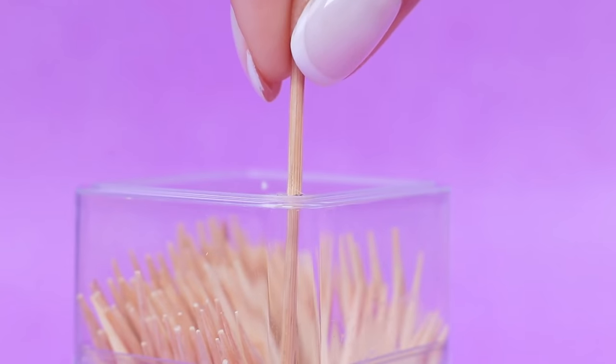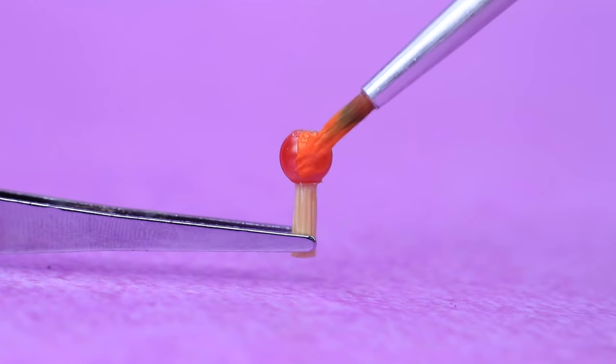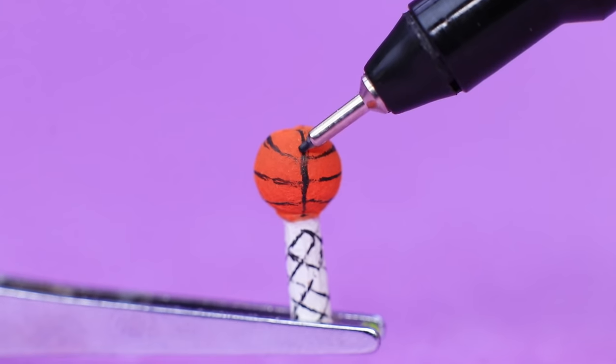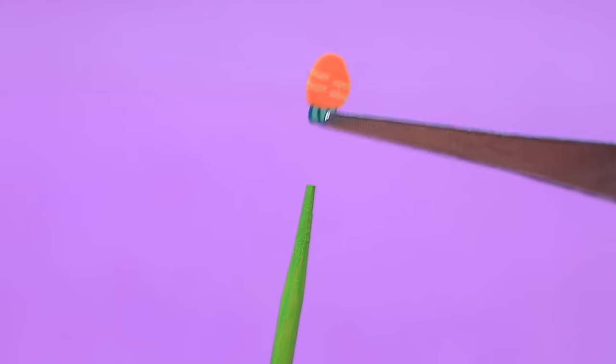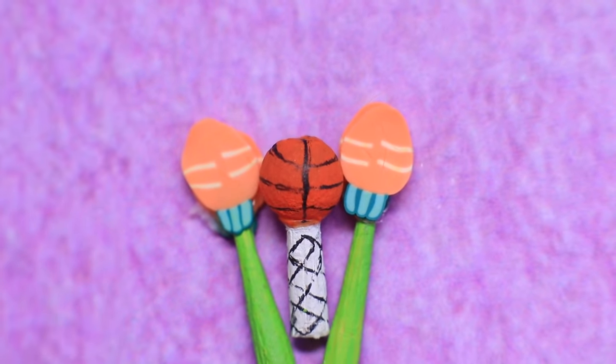A toothpick will turn into a rattle — secure a bead to the side, make it shorter, and paint everything orange and white. It's a basketball rattle, and a pair of rattles are shaped as carrots — a great toy for kids.